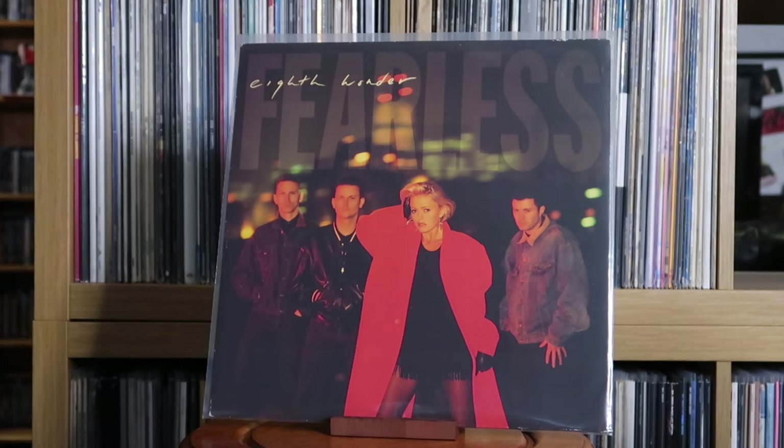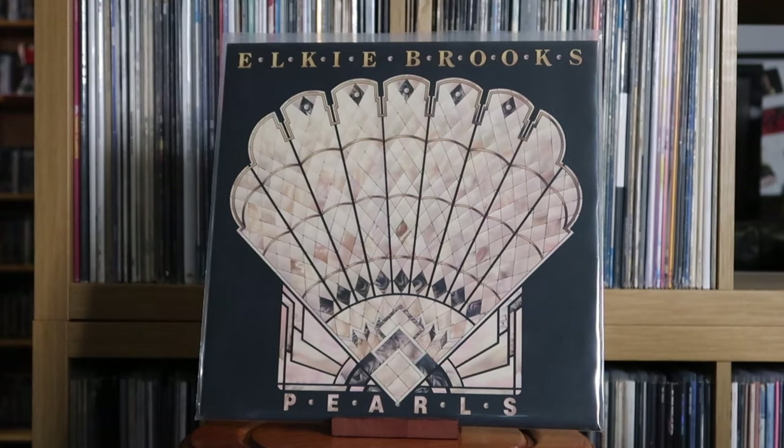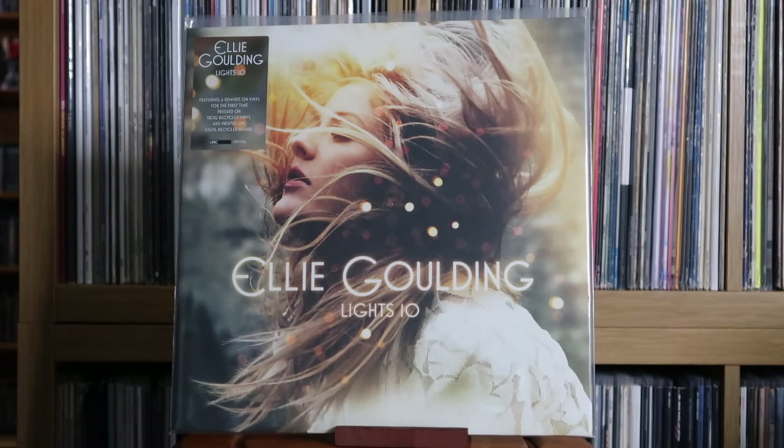Eighth Wonder: Fearless. Electric Light Orchestra: Out of the Blue. Elkie Brooks: Pearls. Ellie Goulding: Lights 10 — another Record Store Day purchase, though not on the day itself; I got it online after the fact. I had this album on CD when it came out in 2010 — a strong debut from Ellie Goulding, lots of big hits. I don't think much from her catalogue has topped it since, and the fact it got reissued on vinyl for Record Store Day was really special.